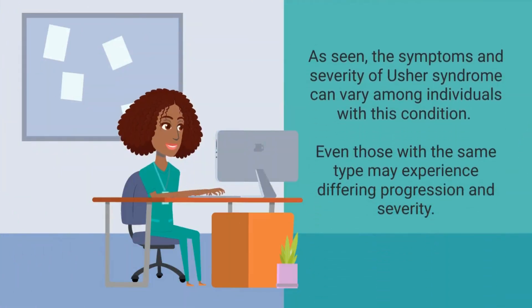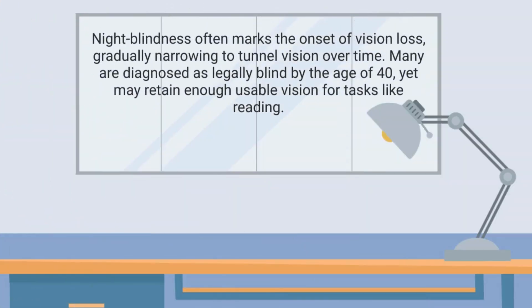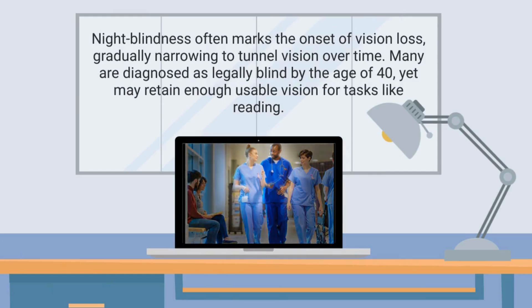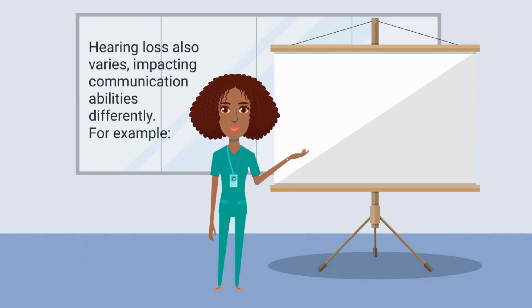As seen, the symptoms and severity of Usher syndrome can vary among individuals with this condition. Even those with the same type may experience differing progression and severity. Night blindness often marks the onset of vision loss, gradually narrowing to tunnel vision over time. Many are diagnosed as legally blind by the age of 40, yet may retain enough usable vision for tasks like reading. Hearing loss also varies, impacting communication abilities differently.